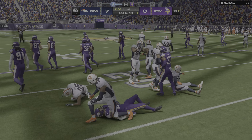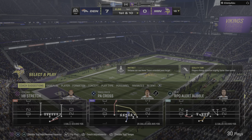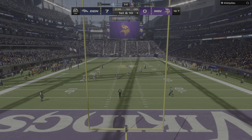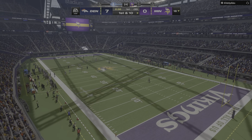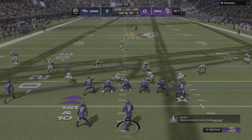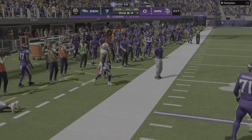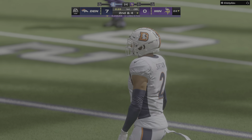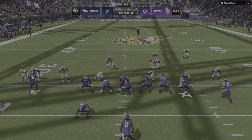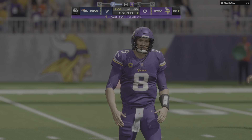No alley to be found on the return — the coverage was solid and he's dropped at the 18. Cousins and the Vikings with first and ten at their own 18. Throw to the left side and Osborne has it, getting to around the 24 before he's out of bounds — a gain of six, bringing up second down. First carry for Alexander Madison out of Boise State — not much to speak of, just a one-yard gain up to the 26.